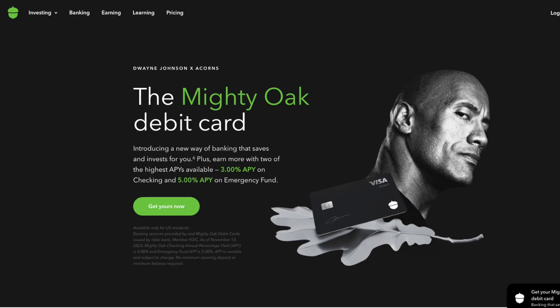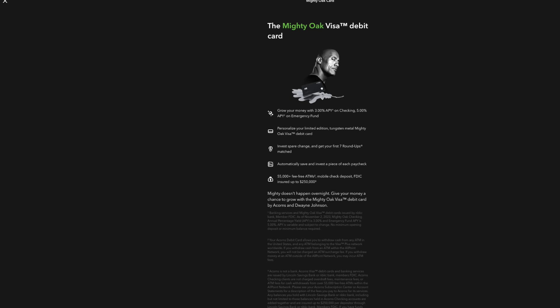When the threshold is reached, Acorns pulls money out of your primary bank account rather than the card you used. So if I swipe with a credit card, it tracks the roundup but pulls the money from my primary account. Unless you use the Acorns banking feature — they offer a Visa debit card called the Mighty Oak card. If you create a free banking account with them, once a transaction clears it will automatically invest the roundup immediately without waiting for the five dollar threshold.